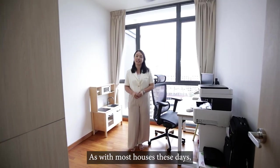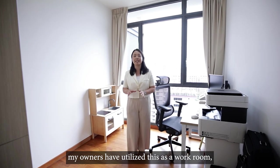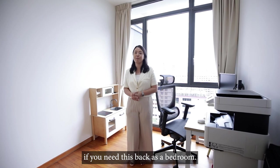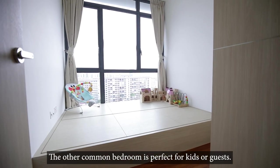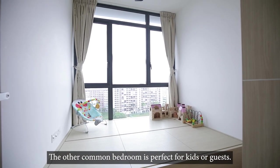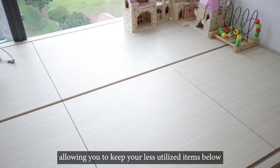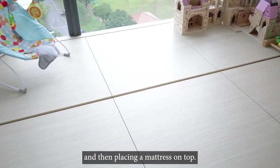As with most houses these days, my owners have utilised this as a workroom, though a queen-size bed can fit in here if you need this back as a bedroom. The other common bedroom is perfect for kids or guests. My owners have built a tatami storage, allowing you to keep your less utilised items below and then placing a mattress on top.